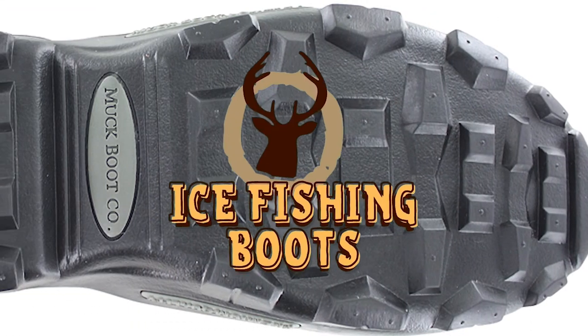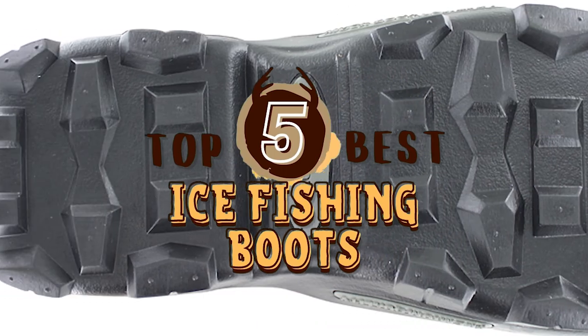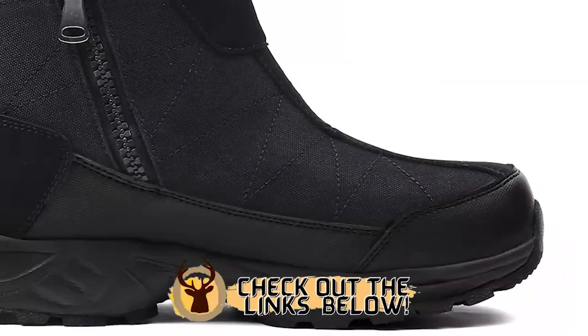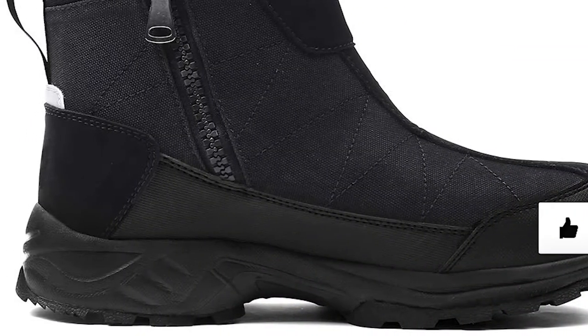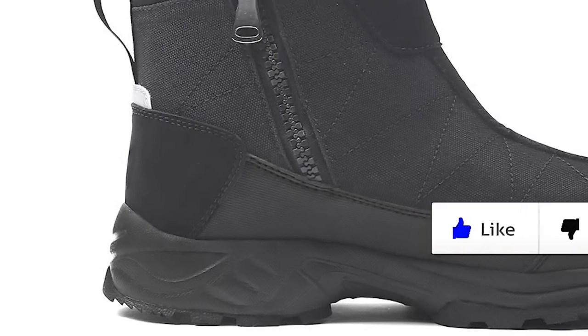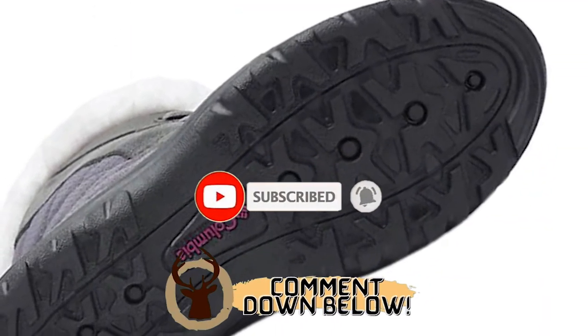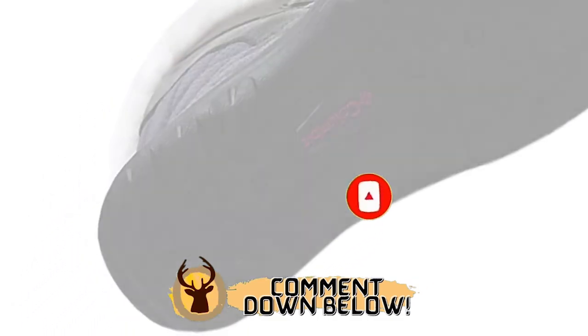There you have it — our top 5 best ice fishing boots on the market. Check out the links in the description below for detailed information and the latest pricing. If you thought this video was helpful, please smash the like button and consider subscribing. If you didn't, let me know why in the comments below. Thanks for watching and I'll talk to you in the next video.